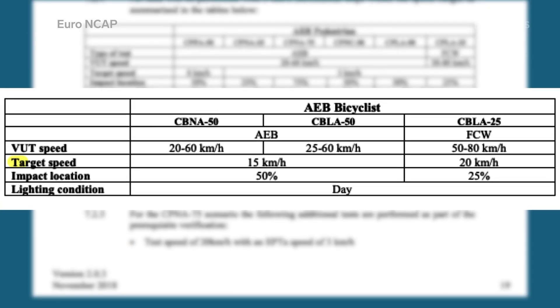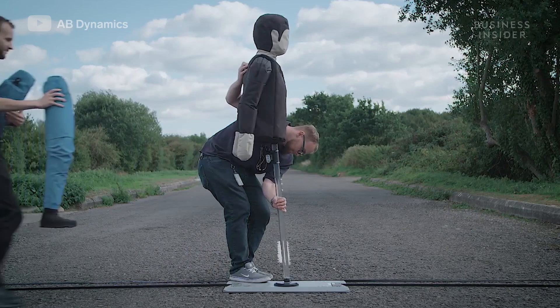The rules demand a certain speed, impact location, and lighting condition, among other specifications. And that's where the Soft Pedestrian Target, or SPT, comes in.